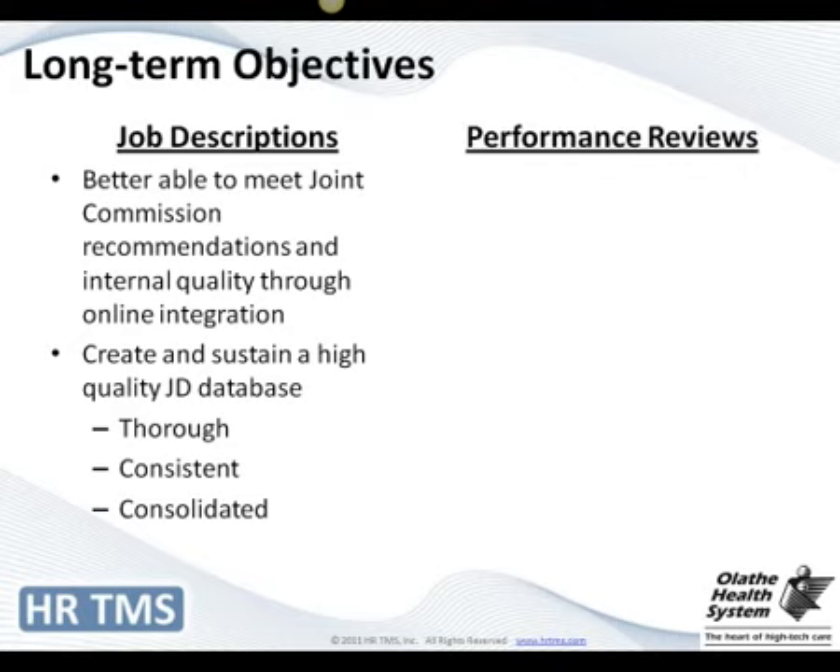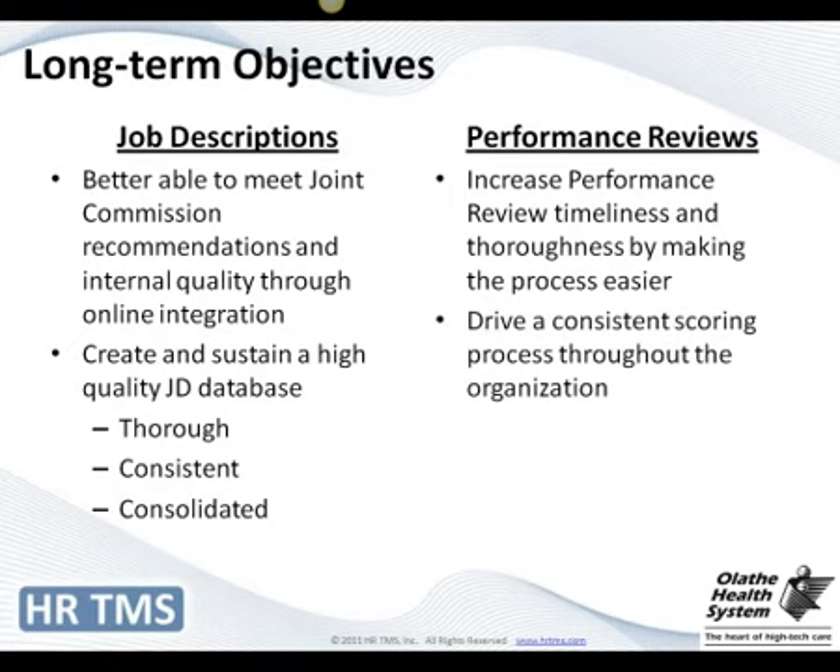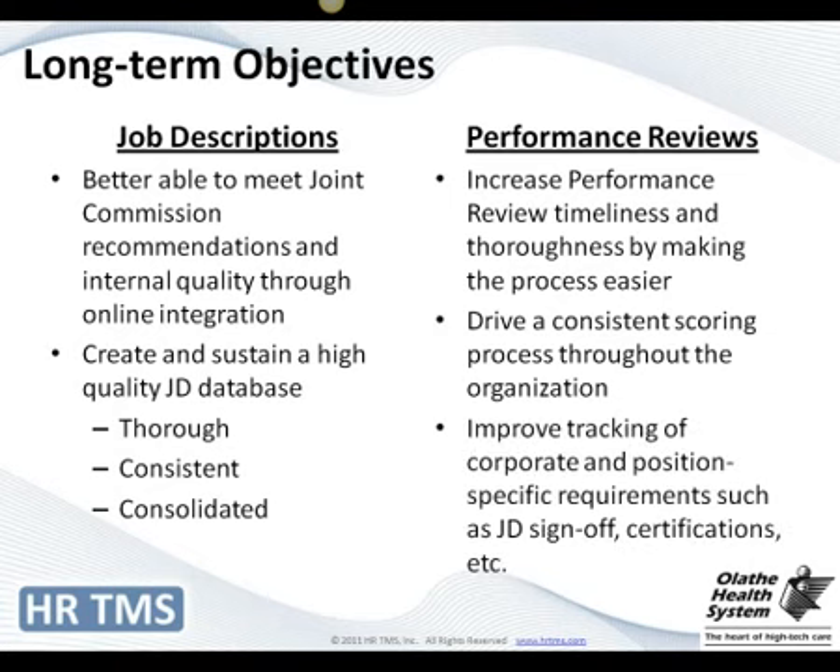We knew the rewrite was going to take a while and we're still working on it, but it's going to be a huge improvement. As far as performance reviews, long-term goals included timeliness, making it easier for managers who can now work from home or at the office, start and stop easily, and see where they left off. Consistency in scoring was important — with our old paper method, some managers used decimals and others didn't, creating differences in annual increases. And tracking position requirements, who's done what, who's signed acknowledgments, who's had their review — all at our fingertips.